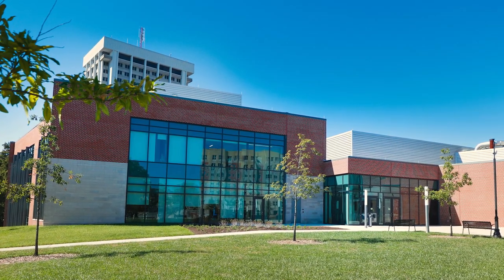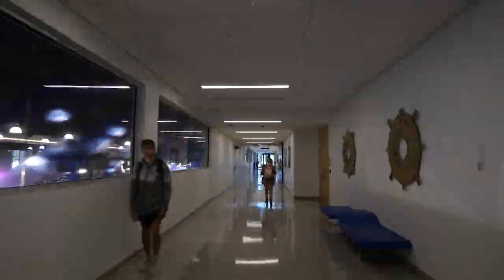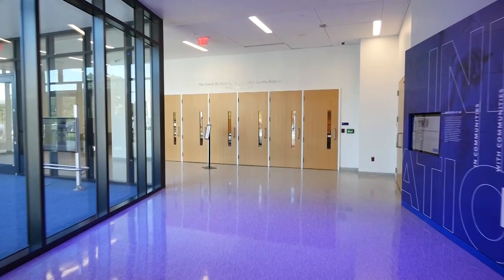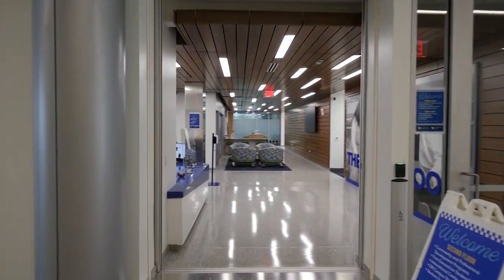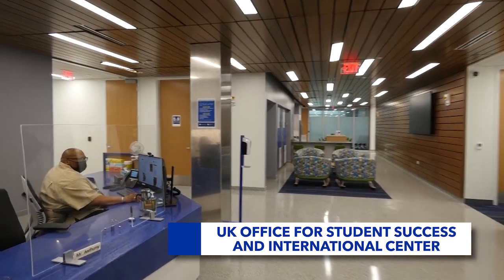There's a new area in UK's Gatton Student Center, thoughtfully designed and built to help support student success. From the main entrance on Euclid, here's how to get there. This is the new wing of the Gatton Student Center filled with all kinds of support services in UK's Office for Student Success, and lots of friendly faces.